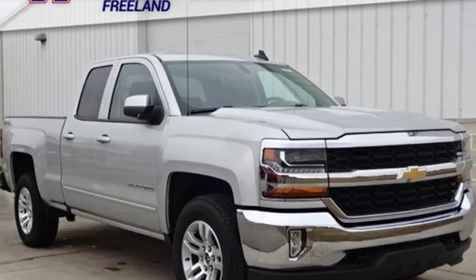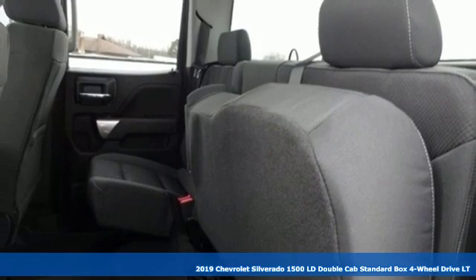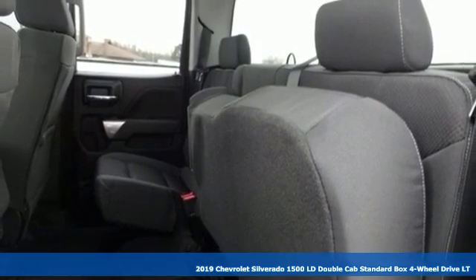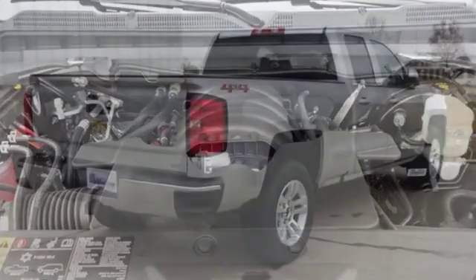Here's a new 2019 Chevrolet Silverado 1500 LD. There's more than a century of ingenuity and significance in every Chevy. It comes nicely equipped with features you'll love.